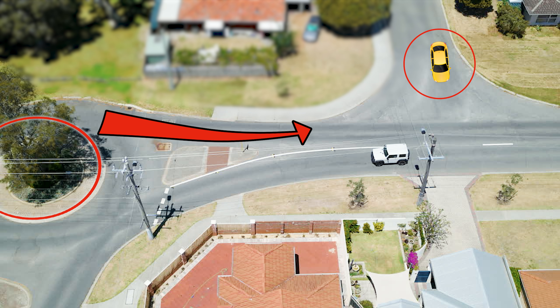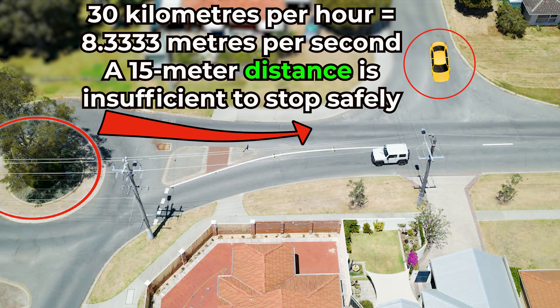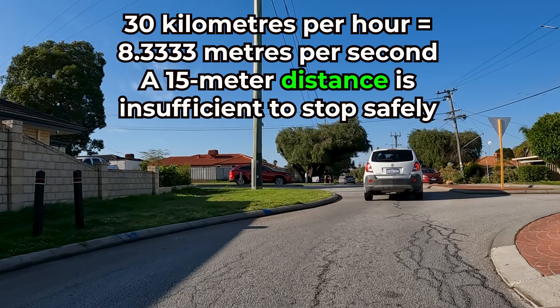The distance from the roundabout to that street is about 15 meters. If you are transiting through the roundabout at approximately 30 kilometers per hour, you travel 8.3 meters per second. A 15-meter distance in this case is insufficient to stop safely.